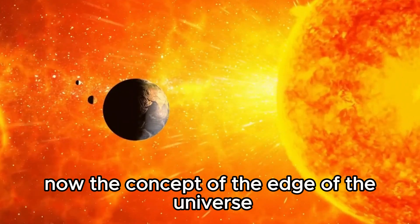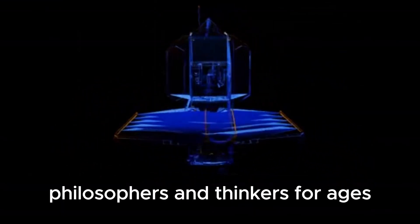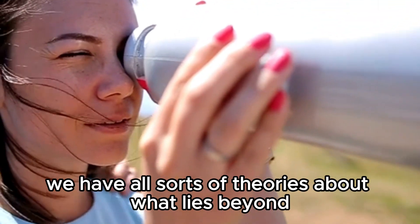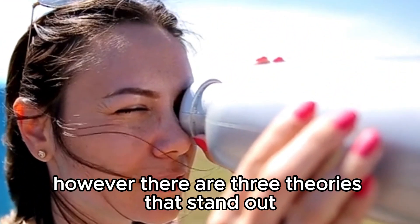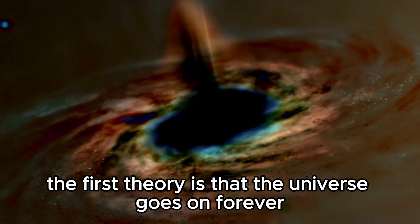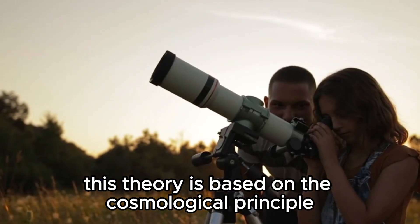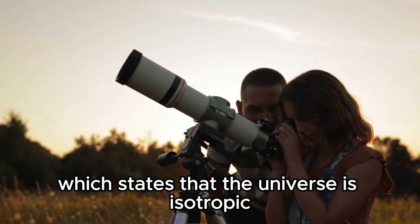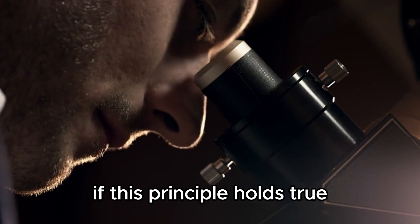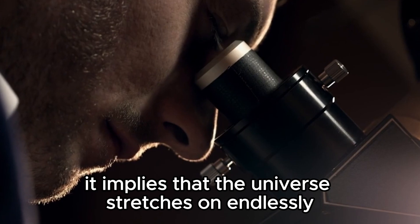The concept of the edge of the universe is a mind-boggling topic that has fascinated scientists, philosophers, and thinkers for ages. We have all sorts of theories about what lies beyond, but the truth remains elusive. However, there are three theories that stand out. The first theory is that the universe goes on forever with no end in sight, based on the cosmological principle, which states that the universe is isotropic — meaning it looks roughly the same in every direction. If this principle holds true, it implies that the universe stretches on endlessly without a boundary.